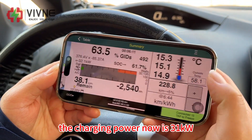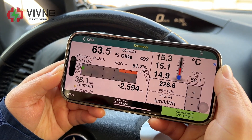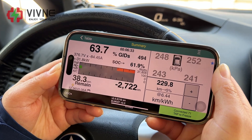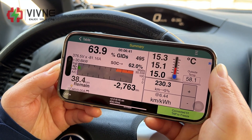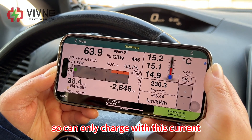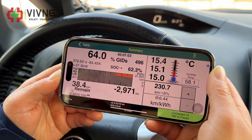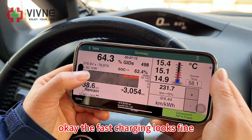The charging power is now 31 kilowatts, still increasing to 32 kilowatts. Because the SOC is not very low, it can only charge with this current level. The fast charging looks fine.